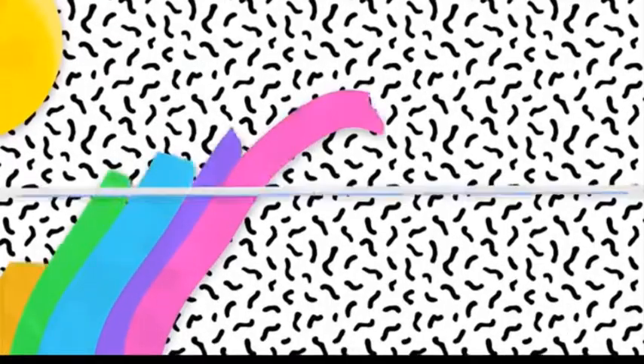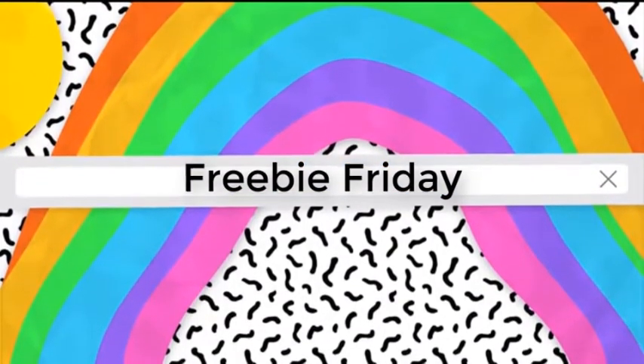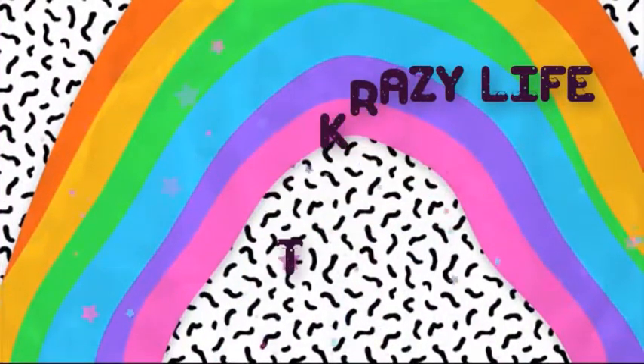Hello and welcome! Today I will be doing a freebies haul. If you want to see what I got free for the last month — it's been a while since I've done a freebie haul — please stay tuned.